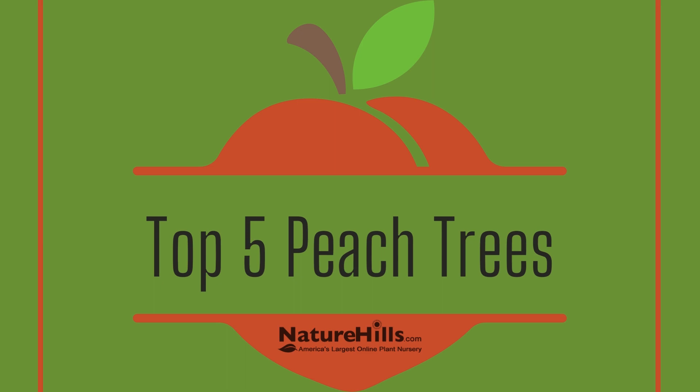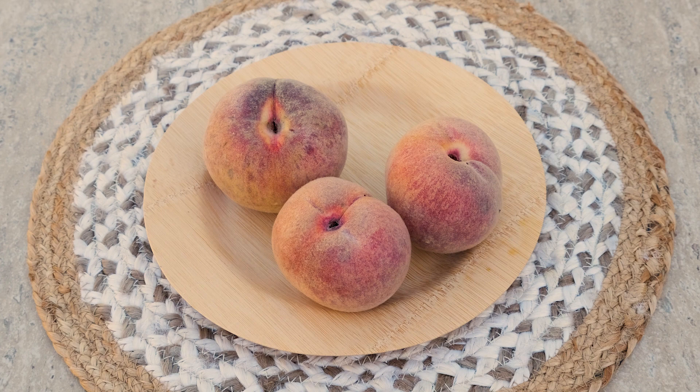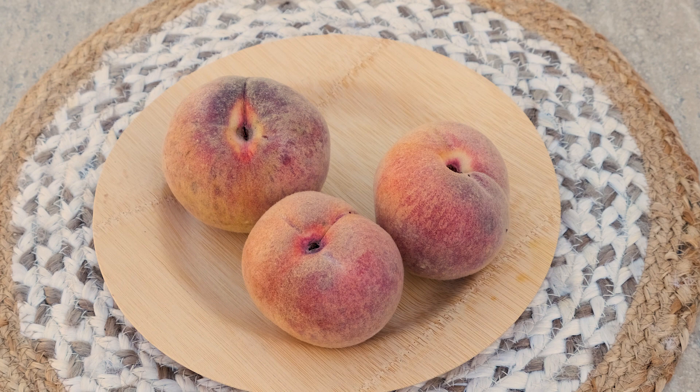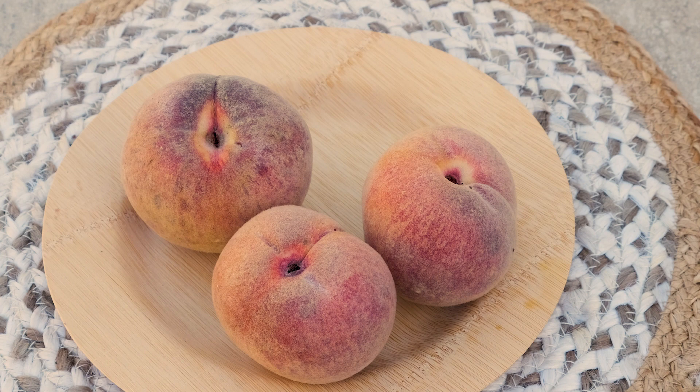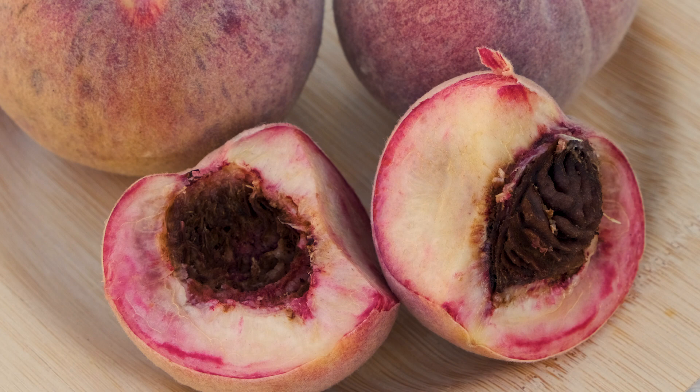Number five: Indian Free Peach. Indian Free makes this list as a personal and professional recommendation from our lead fruit guy here at NatureHills. He swears there's nothing that comes even close to the taste of a fully ripe Indian Free. It's a freestone variety with exceptional disease resistance and requires around 700 chill hours to fruit, so it's a great variety for those of us with longer winters. Keep in mind, this peach is an exception to the self-pollinating rule and will need a pollinating partner to produce fruit. Pair it with any other variety and extend your peach harvest season.